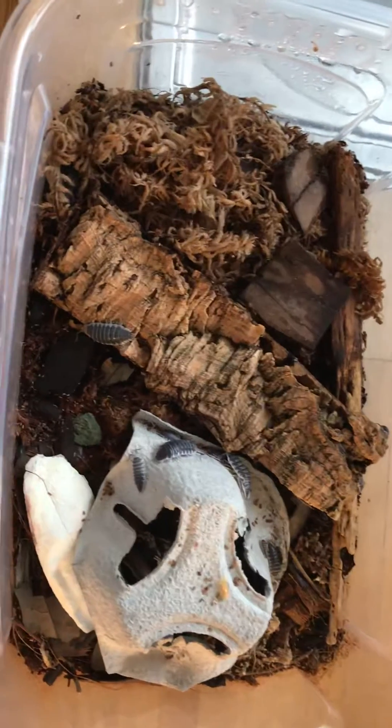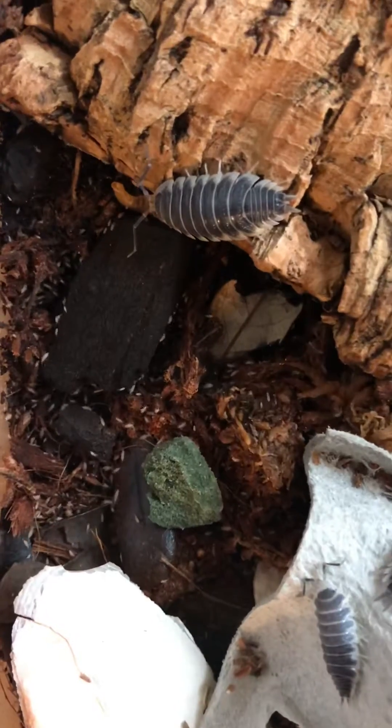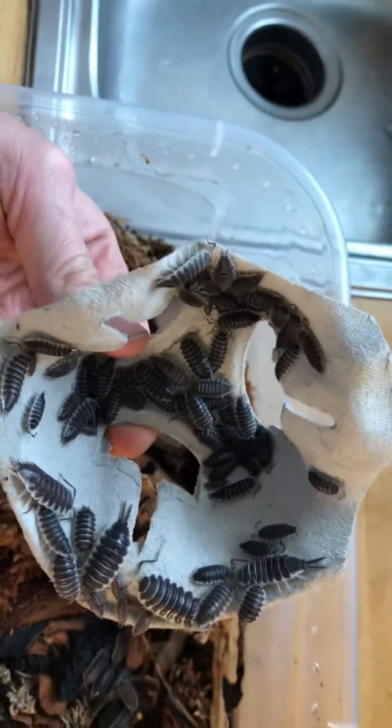So this is my Porcelio Hoffmannseggii Ziggy bin. I've already got a ton of tropical white springtails right there — a ton of Hoffs. As you can see they're doing really well.